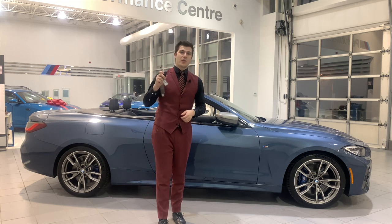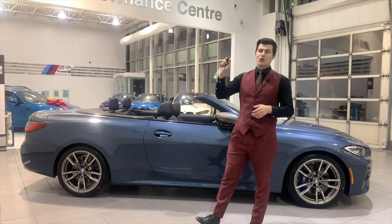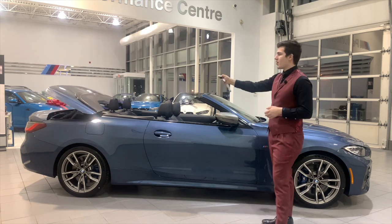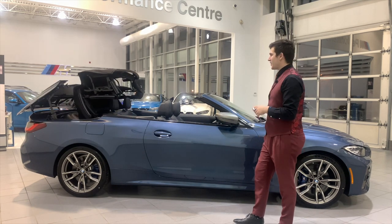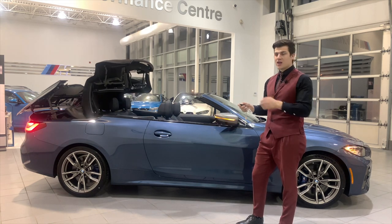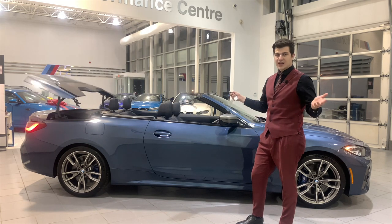Another thing you can do from your key fob is open and close the roof. When it's closed, all you have to do is press and hold the lock button and the whole top is going to pop up and come up. It takes about 18 seconds to get it up. If you press the unlock button, the top is going to go back down — just like that.